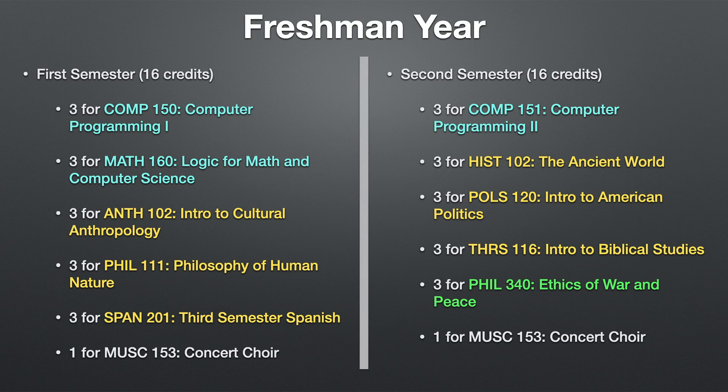Let's jump into freshman year. For the first semester I took 16 units: computer programming one, logic for math and computer science, intro to cultural anthropology, philosophy of human nature, third semester Spanish, and as a one-unit elective I took concert choir — my fun freebie course, since I had done concert choir and show choir in high school and wanted to see what it was like in college.